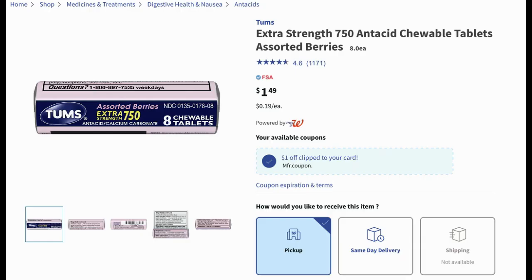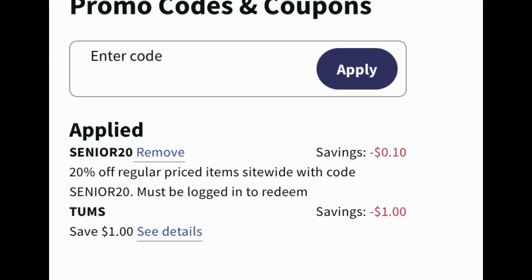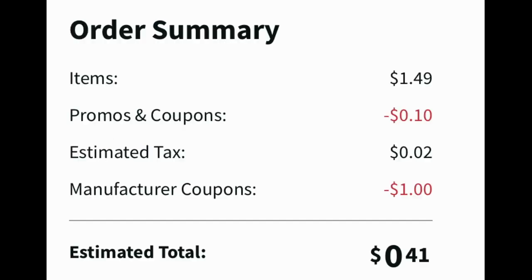Here's an easy deal on Tums tablets. The 8-count chewables are priced at $1.49, and there is a one dollar digital coupon attaching to this product. Clip the coupon, add one to your cart. Senior 20 took off an additional 10 cents on top of that one dollar Tums digital coupon. After coupons and tax it ends up being just 41 cents — a nice little extra item to keep in your purse, car, or desk at work.